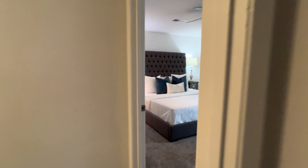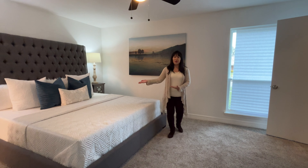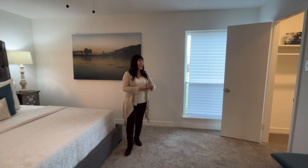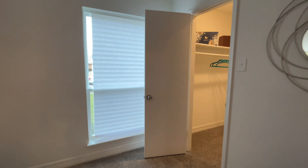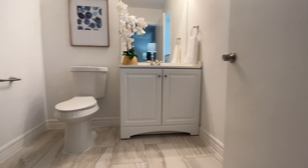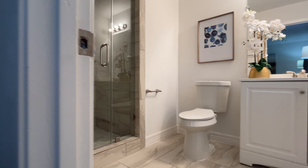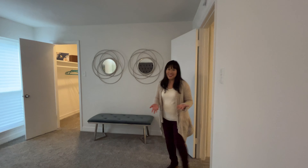The primary bedroom is beautiful — you can fit even large profile furniture. It has a brand new ceiling fan and a nice walk-in closet with built-in shelving. Further through the primary bedroom suite, the primary bath is also newly remodeled with gorgeous tile flooring, a new vanity, dual flush toilet, and a gorgeous step-in shower fully tiled from top to bottom in that gorgeous coordinating tile.